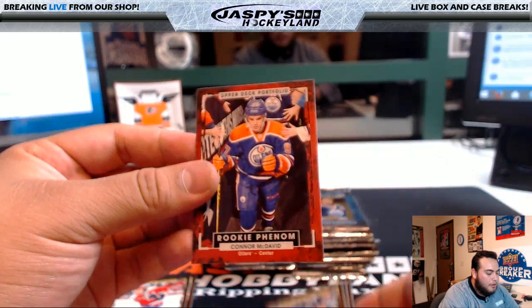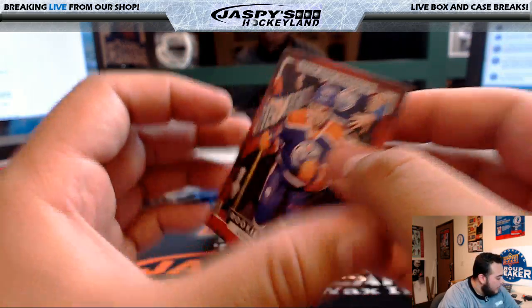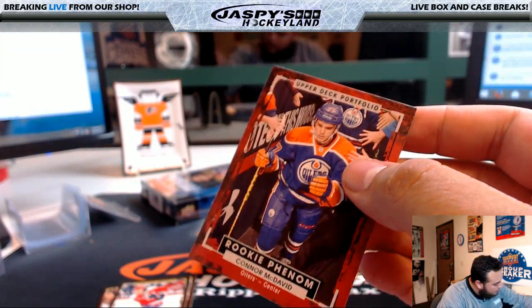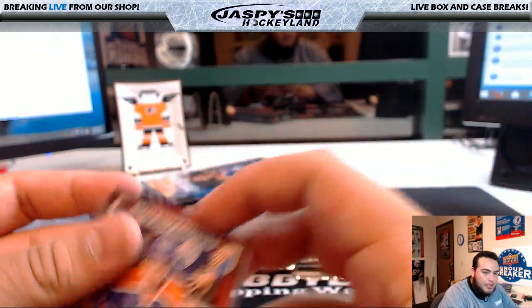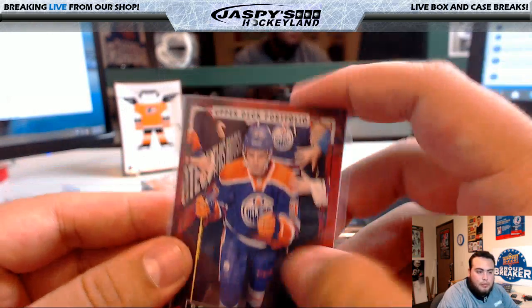So you get a Rookie Phenom — Connor McDavid for the Oilers. That goes to Ryan. Congrats, Ryan. Pretty sure these still sell for, what, ten bucks? Maybe more.